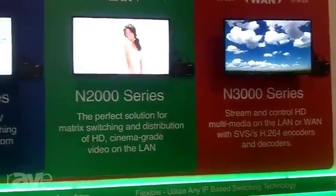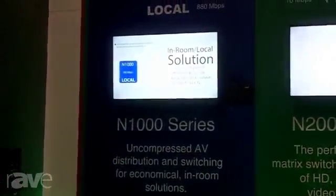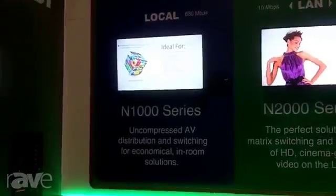For smaller in-room only installs, we've introduced a low-cost product, the N1000. This is ideal for situations where you've got a 3-to-1, 4-to-2, or 2-to-4 type of install and the video doesn't need to leave the room. Of course, you can always transcode to a different format — the 2000 or 3000 — to get that stream out either to the LAN or the WAN. So we're trying to position our company as the go-to people for everything networked AV.